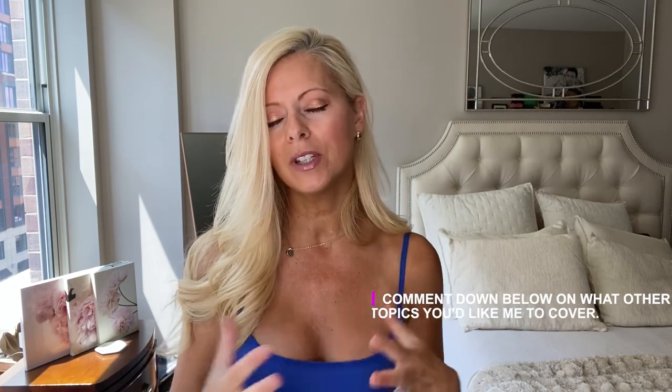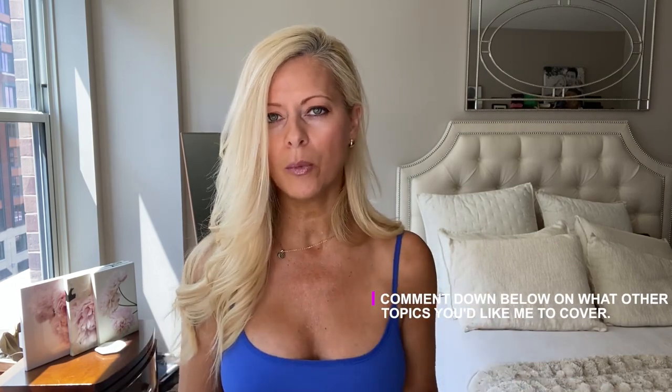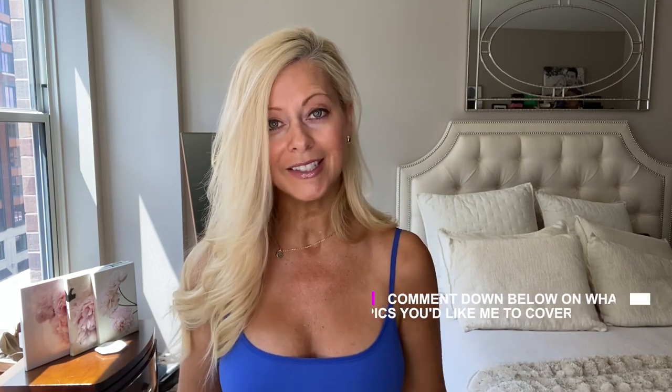That was my video on my morning skincare routine — I hope you enjoyed it! If you did, please give it a thumbs up and comment down below. I really want to know if you found this helpful and if there are other videos you'd like to see. Skincare is something I'm really passionate about and love to share. I hope to see you all next week — remember to subscribe if you haven't already!